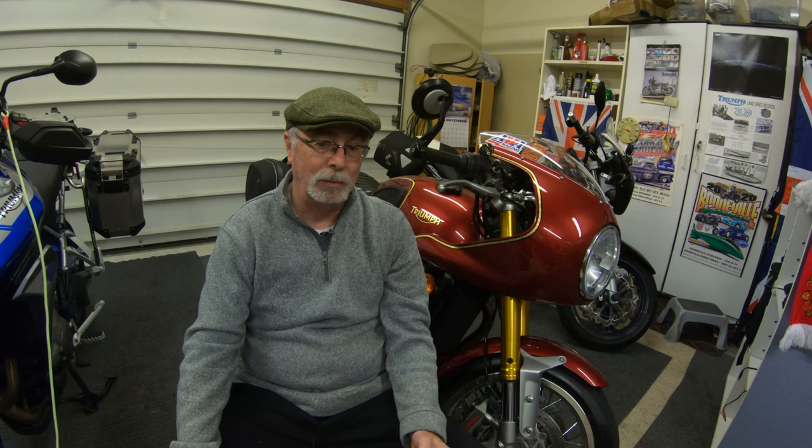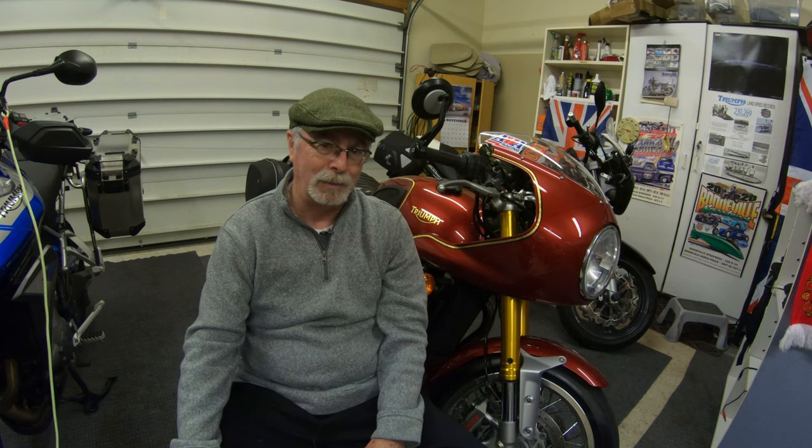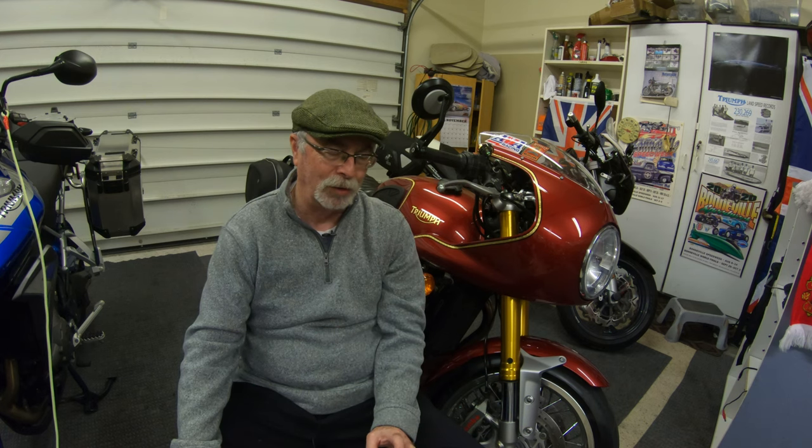I'm going to go over all the maintenance that I've done to the bike and all the accessories, and more importantly all the cost. I think you're going to be surprised — I was — at how much all this really cost. A lot of the costs had to do with the land speed racing and drag racing, not just the standard bike, but stay tuned, I think you'll find this interesting.